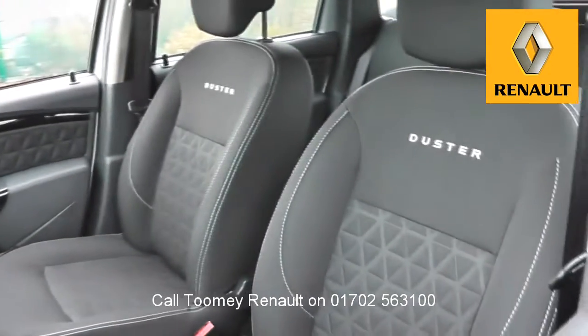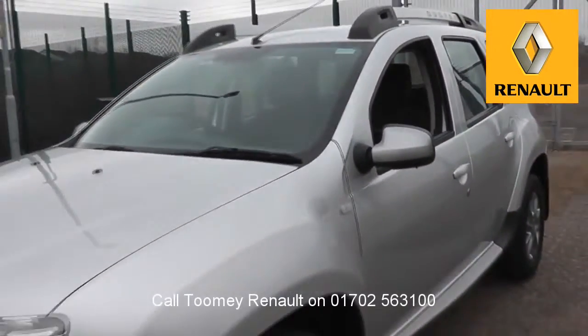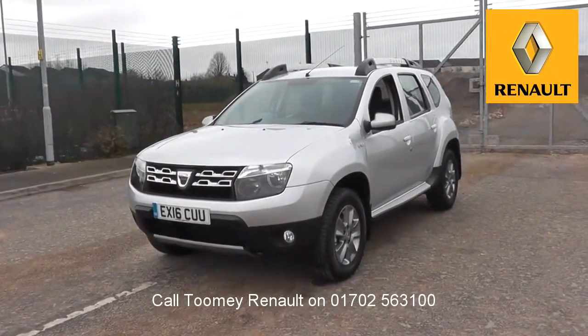All used vehicles come with an extendable, fully comprehensive warranty to provide you with absolute peace of mind. Thanks for watching. We look forward to hearing from you soon. Bye-bye.